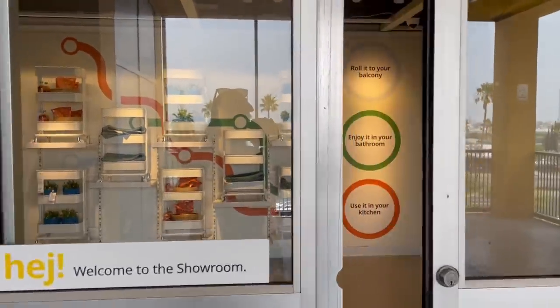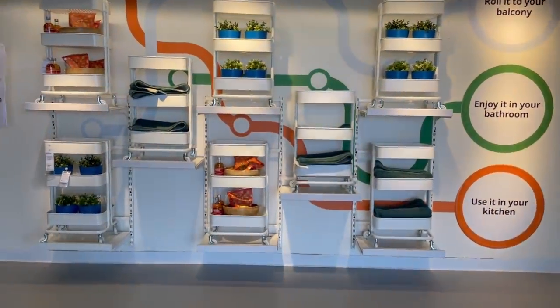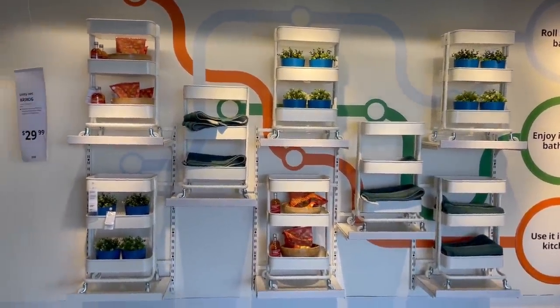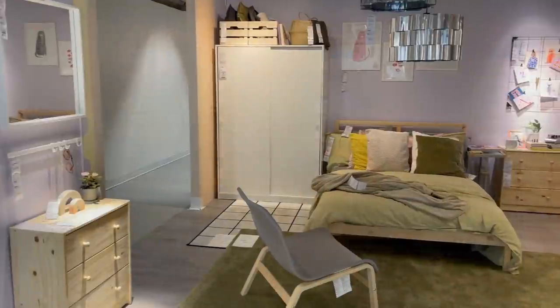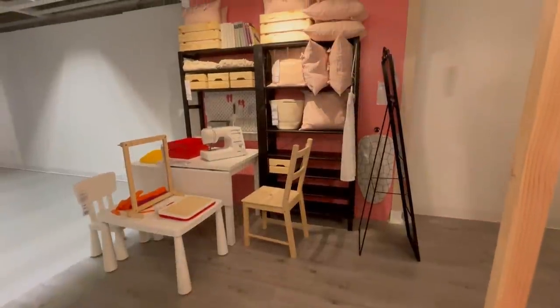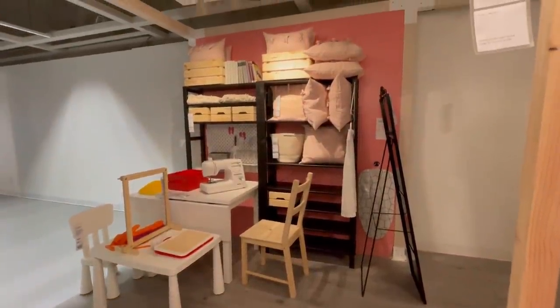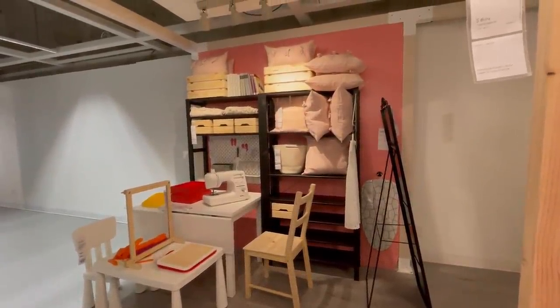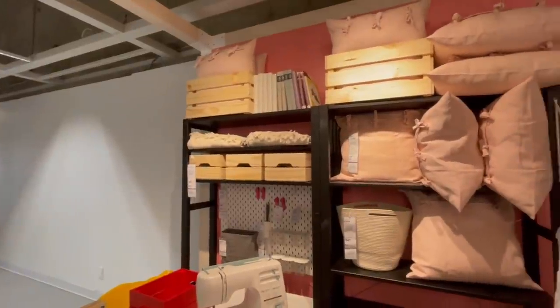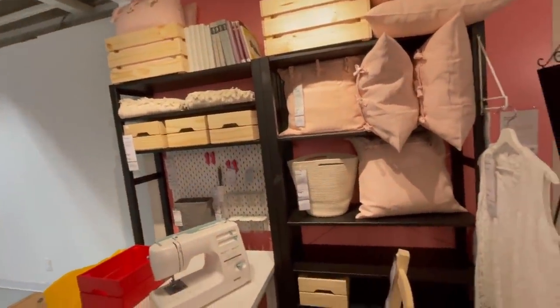As soon as you walk in you see the wall of their RASCOG carts showing all of the different ways that you can utilize them. But one of my favorite things to do is walk through their showrooms and get different ideas on how they're utilizing storage. Here's a great example — an open bookshelf where they fit in a table and used those shelves to make more shelving storage on the next bookcase beside it.